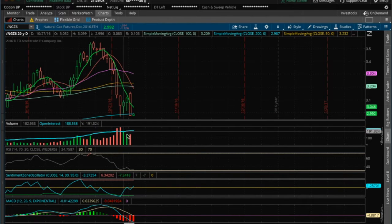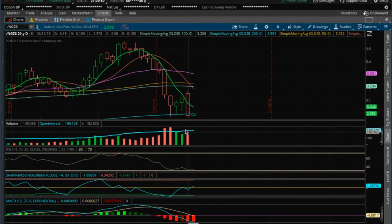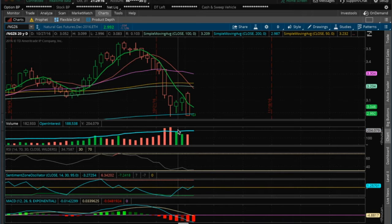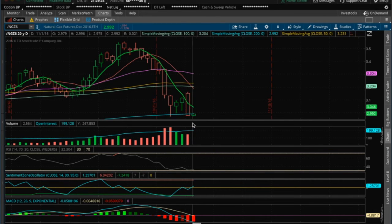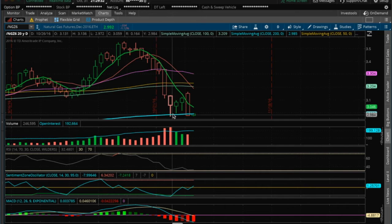It looks like a bear flag with decreasing volume, and I mentioned in my past videos that it could potentially be a bear flag. What keyed me into that scenario was the decreasing full volume on the move up. Now we have this huge dump, and if bears have increasing volume, we will know that the bear flag is confirmed with more downside.